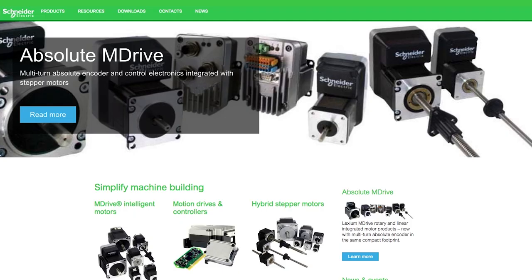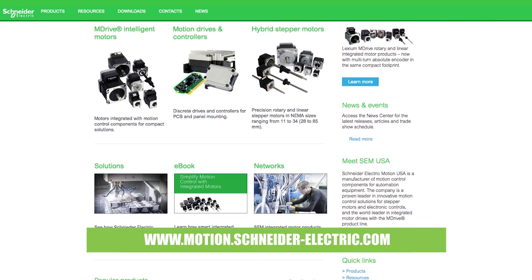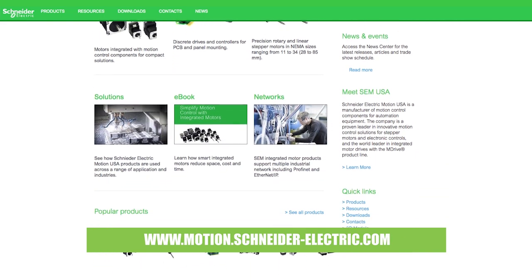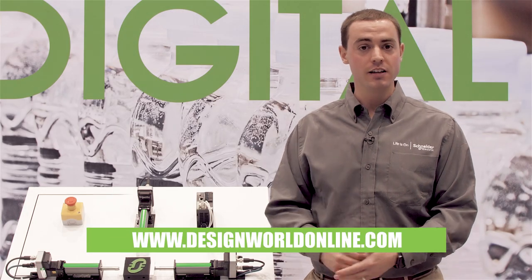If you would like more information, you can go to our website at www.motion.schneider-electric.com and find all the details on these products there. Thank you for watching and have a nice day.